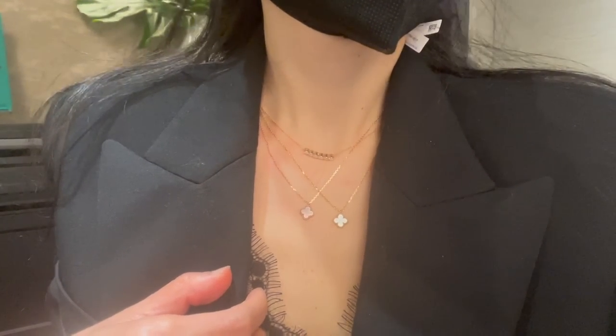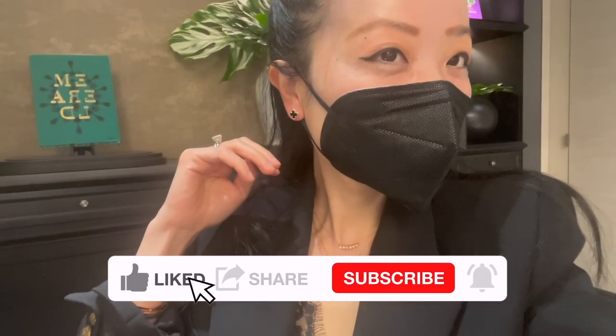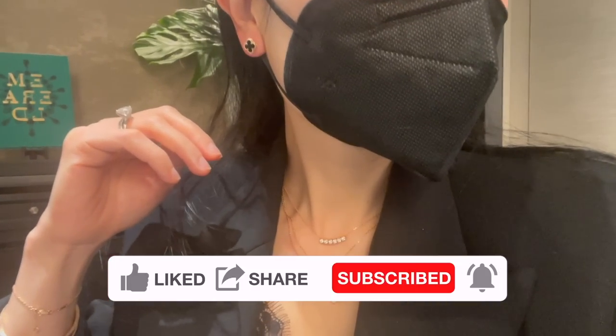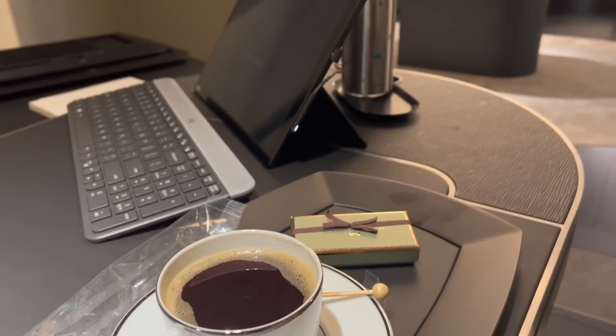They happen to have the onyx earrings in the sweet size, and I really like the onyx stone — how it looks and its protective meaning. I hope they will receive the onyx stone in the vintage size in the future, which I feel might fit me better. The onyx earrings in the sweet size are currently retailing for $2,330. I also asked if they have any other earrings or necklaces in the vintage size from the Alhambra collection, and was told that's all they have at this moment.